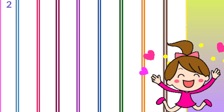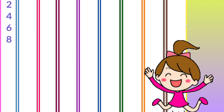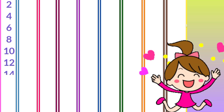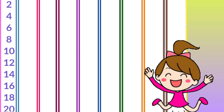Two ones are two, two twos are four, two threes are six, two fours are eight, two fives are ten, two sixes are twelve, two sevens are fourteen, two eights are sixteen, two nines are eighteen, two tens are twenty.